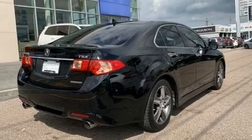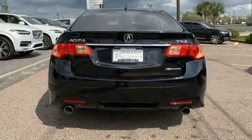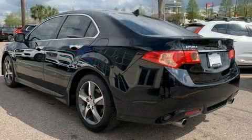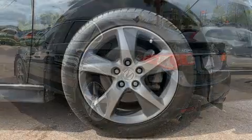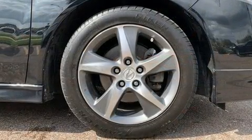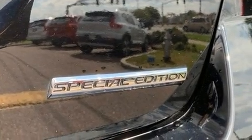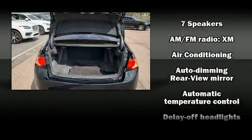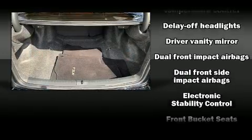Acura infused the interior with top-shelf amenities such as variably intermittent wipers, power front seats, a built-in garage door transmitter, high-intensity discharge headlights, heated door mirrors, and cruise control. For drivers who enjoy the natural environment, a power moonroof allows an infusion of fresh air. Premium sound is delivered through seven speakers, providing you and your passengers a sensational audio experience.